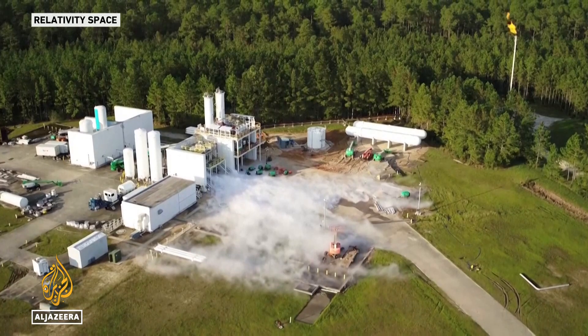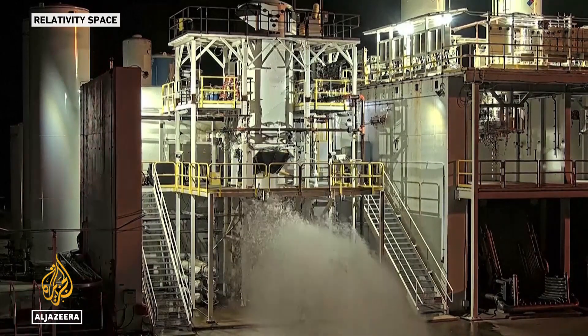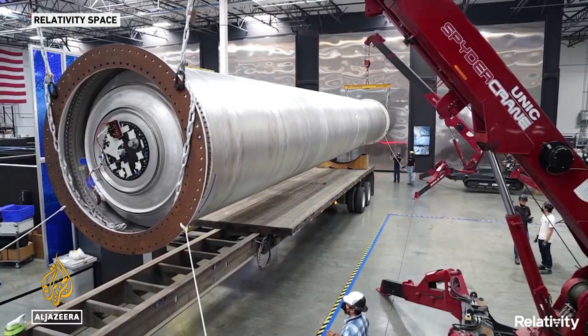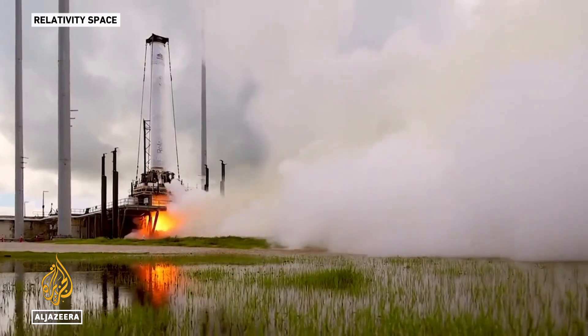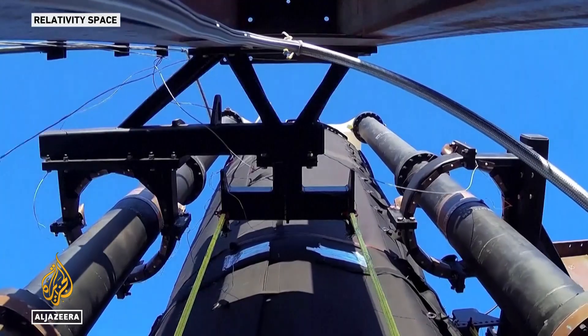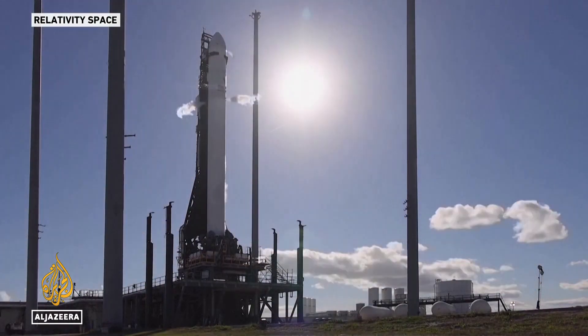We need to prove that a 3D printed rocket can survive the environments of a rocket's flight. The company says its 3D version is cheaper and quicker to produce than conventional rockets. 33 and a half meters long and nearly two and a half meters wide, the rocket has arrived at the launch pad in Florida's Cape Canaveral. The mission has been named Good Luck, Have Fun, and essentially will test whether the 3D printed rocket can reach and survive orbit — a global first.